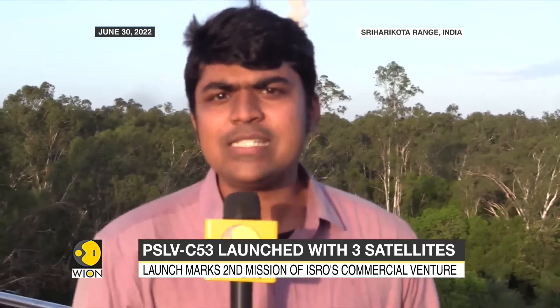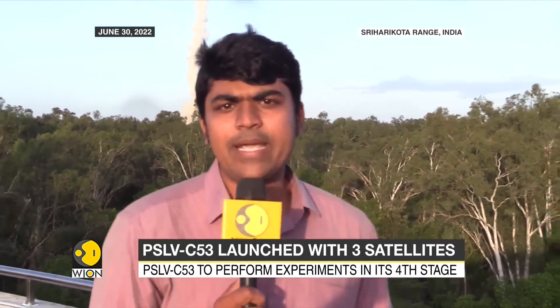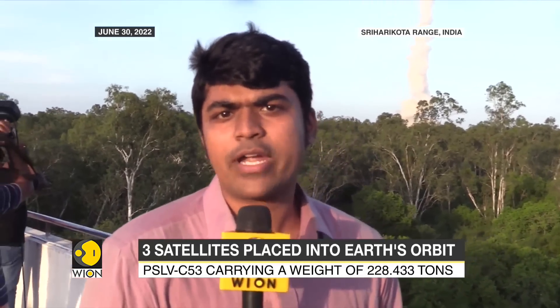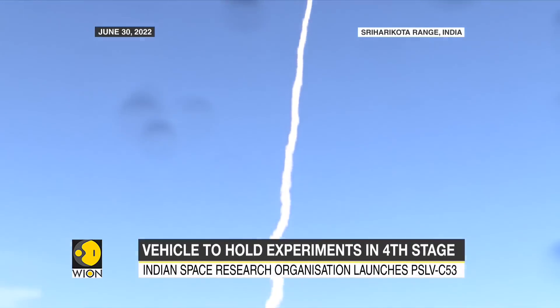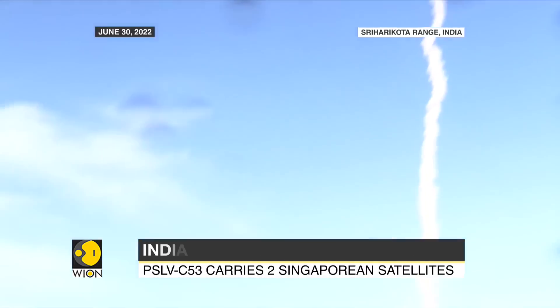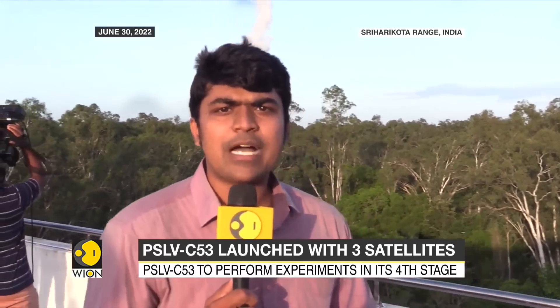This mission also gains importance because of an important experiment India will be conducting using the fourth stage of the rocket — the PS4 stage — which traditionally ends up as space debris. It will be used as what is known as POEM, or the PSLV Orbital Experimental Module: a stable orbiting platform on which experiments will be mounted. Those two experiments come from Indian startups and will be orbiting in space.